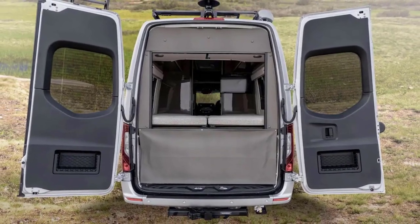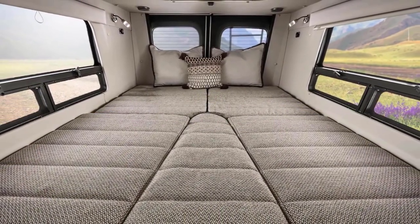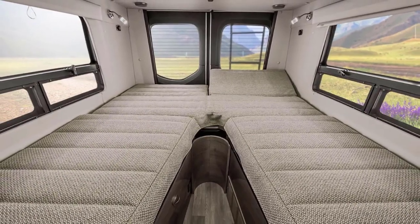Winnebago is well-respected and one of the most popular RV brands, especially for Class B and boondocking. So it's a little disappointing that they have discontinued the dry bath option.